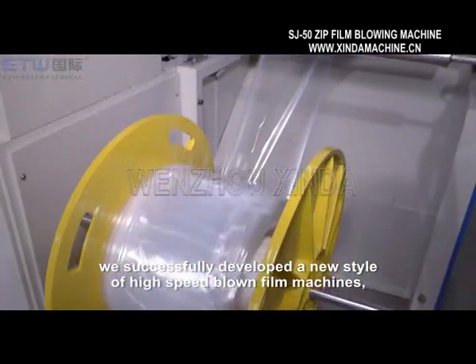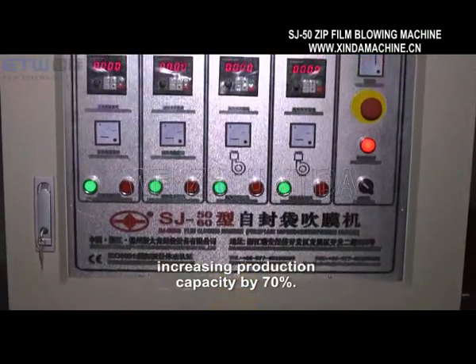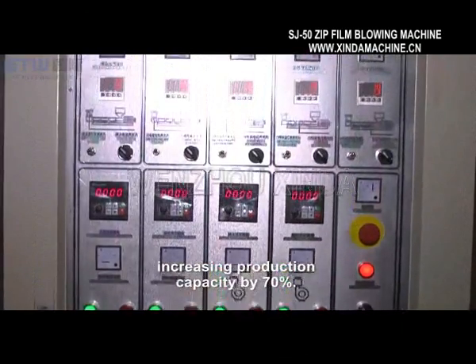By the end of 2014, we successfully developed a new style of high-speed blown film machines, increasing production capacity by 70%.